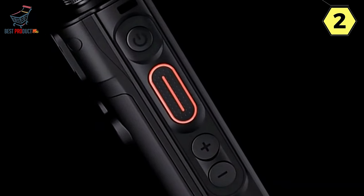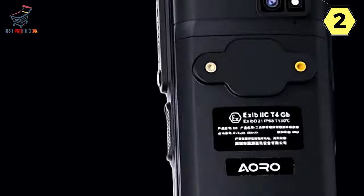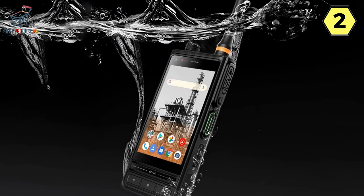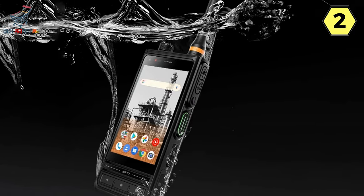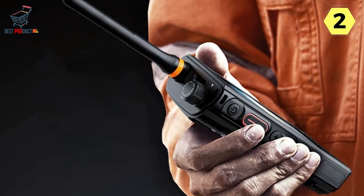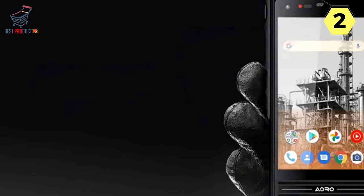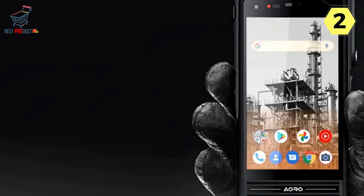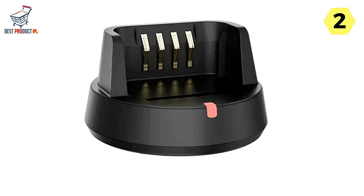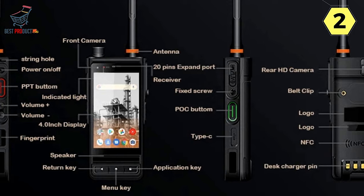Powerful Communication with 4W U-VDMR Radio: The M6 boasts a 4W powerful Motomode U-VDMR radio, offering advanced communication capabilities. This feature is particularly crucial in public safety and mission-critical scenarios where reliable communication can be a matter of life and death. Built to endure the rigors of mission-critical operations, the M6 adheres to SGS IP68-MIL-STD-810G standards, ensuring the device is waterproof, dustproof, and resistant to shocks, drops, and extreme temperatures.